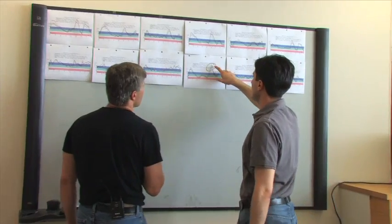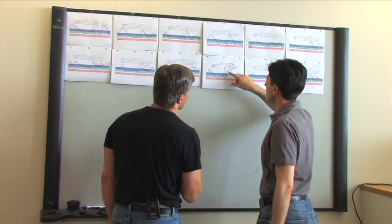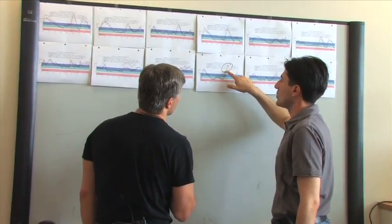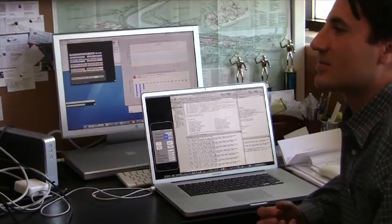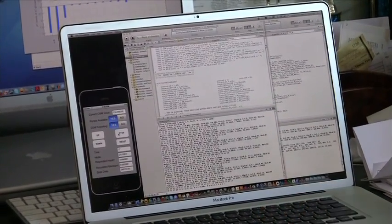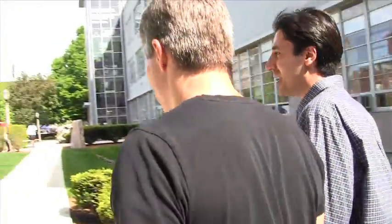My PhD student at the time was Firas Al-Khatib, and he was very interested in using control theory to develop a technology that could automatically regulate glucose — that really became the substance of his PhD thesis. He developed the first generation of the algorithm, and all the core ideas came from his thesis.